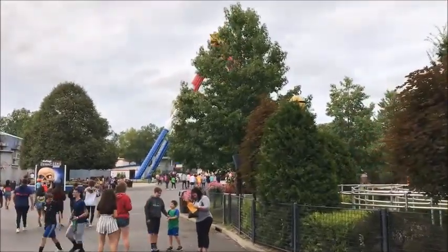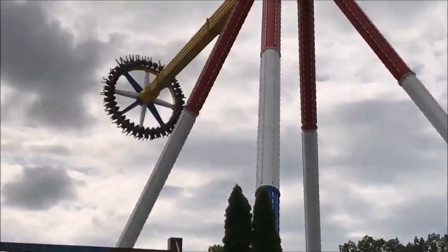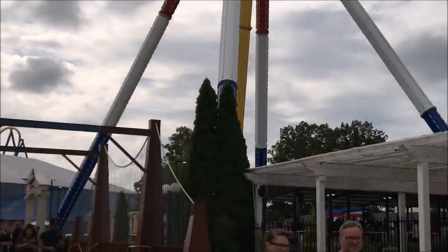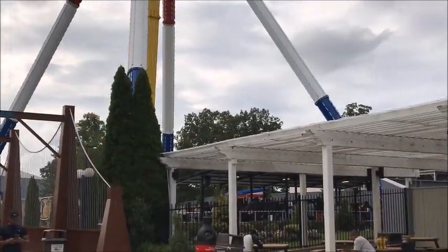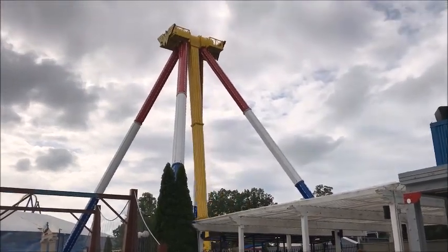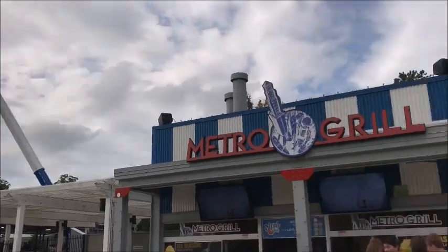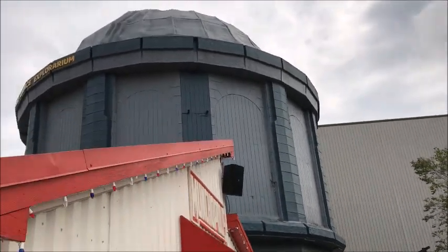Wow, Wonder Woman Lasso of Truth was the most insane ride ever! I just loved it - I really love this ride. If you get a chance, be sure to head to Six Flags Great Adventure and ride the Lasso of Truth. I love this thrill ride; this is the number one most exciting new ride ever of all time.